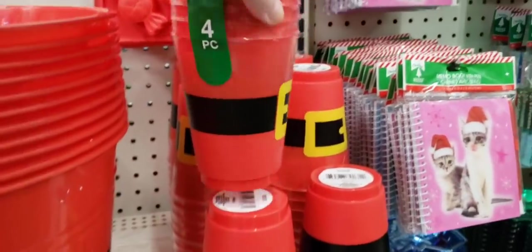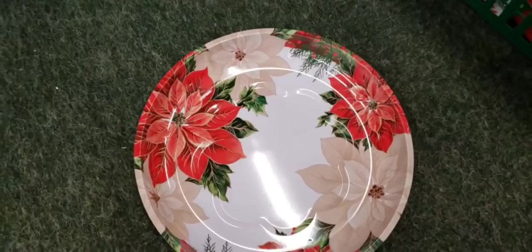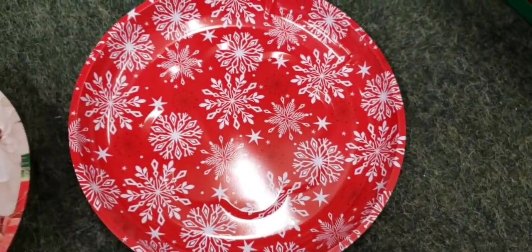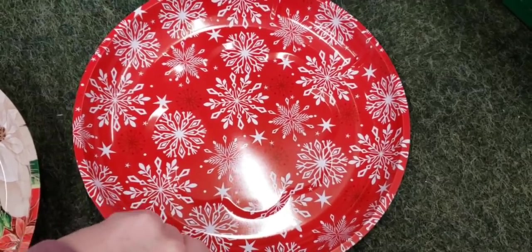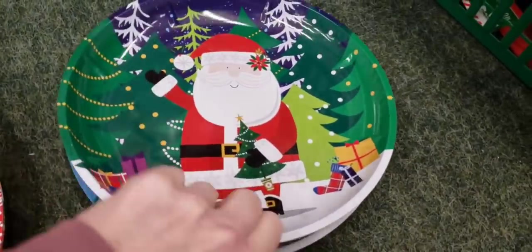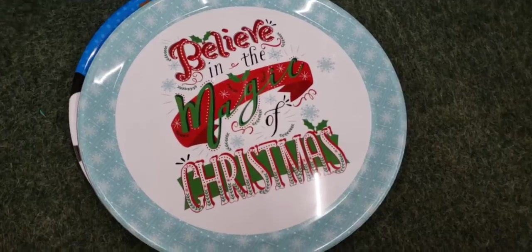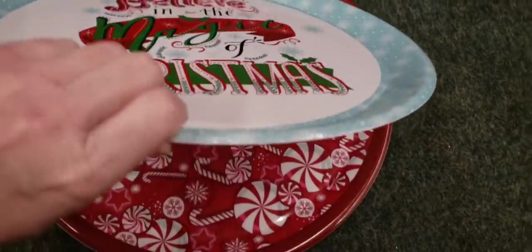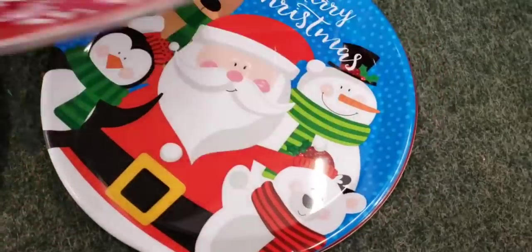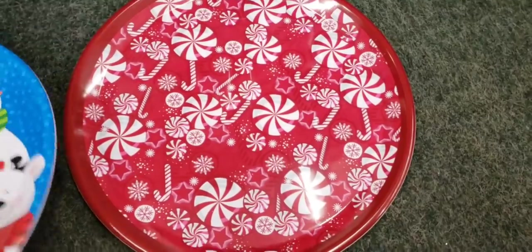Back to the baby cups — you get a four pack, how cute are those? Back to the metal trays: they have a poinsettia, snowflakes, Santa, and snowman. Over here they have a lot bigger plates — these are a little bit flimsier, but that candy one's really cute.